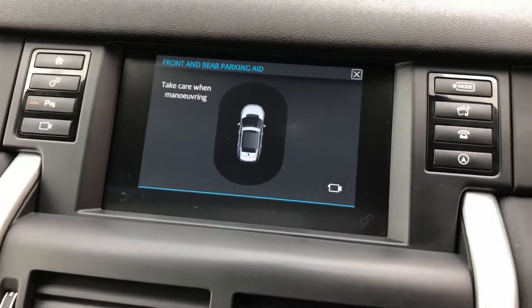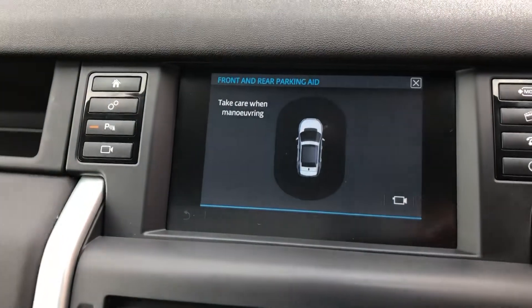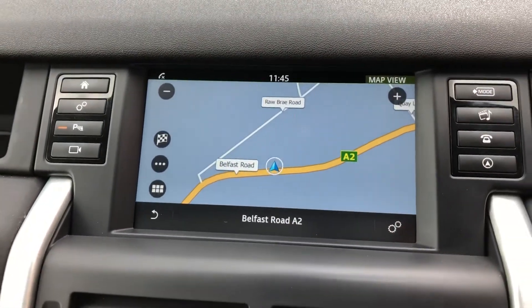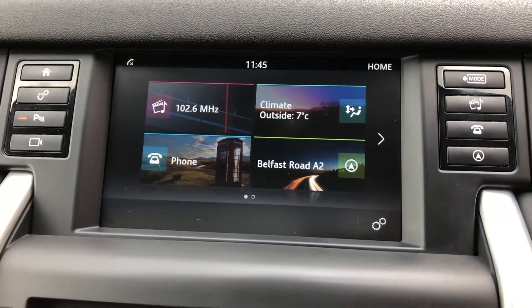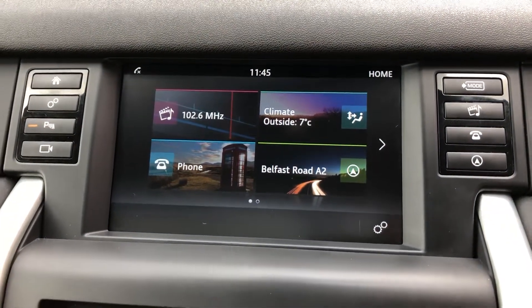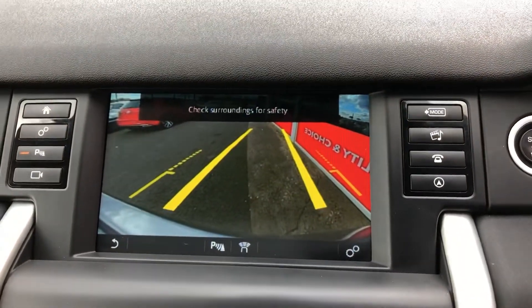You can see here the optical display for those parking sensors, and if I take that away it takes you into your sat nav. This touch screen media system is very impressive, with digital radio and Bluetooth all built in, and of course that colour reverse camera.